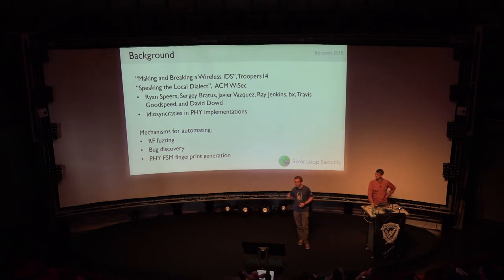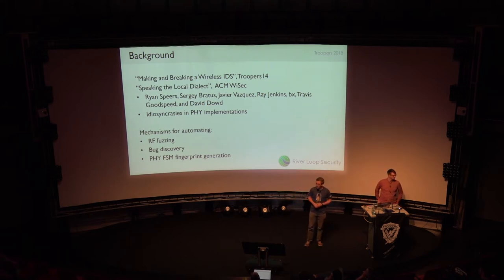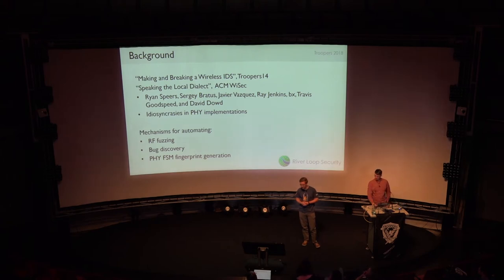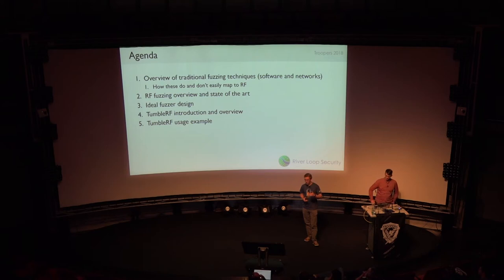There are a few background topics we want to give credit to. At Troopers 14, Javier and I gave a talk on making a wireless intrusion detection system and then immediately breaking it. We also published a paper going into more of the science and depth behind some of these materials with the ACM. Today we're focusing on mechanisms for RF fuzzing, bug discovery, and how we can generate fingerprints of the physical silicon being used in the PHY layer, specifically their finite state machine, or FSM.